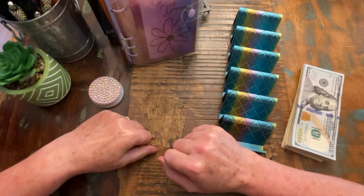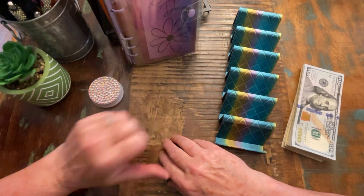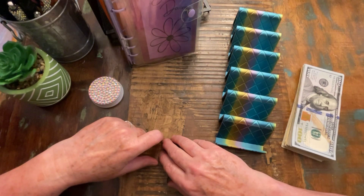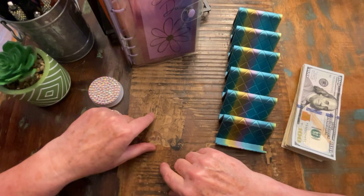Hi everybody, welcome. It's Jackie with the Blessed Daisy Budgets, and tonight we are here for week four to stuff our bills, variable funds, sinking funds, and our business binder.